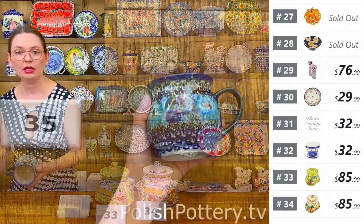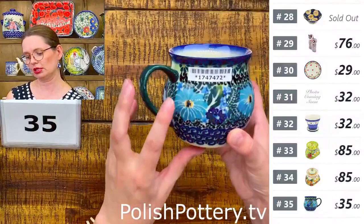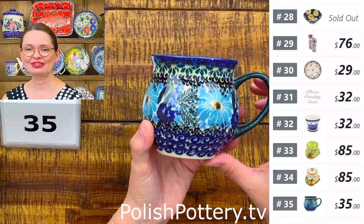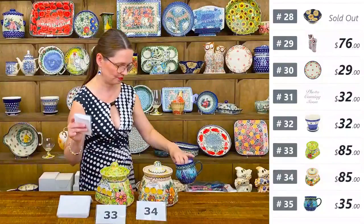Number thirty-five is a twelve-ounce bubble mug from Ceramica Dahlia with beautiful baby-blue colored flowers. $35 tonight.